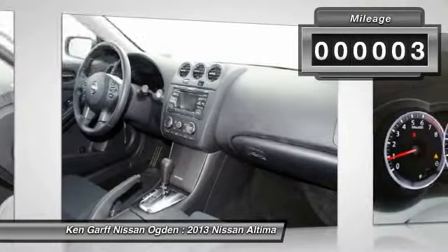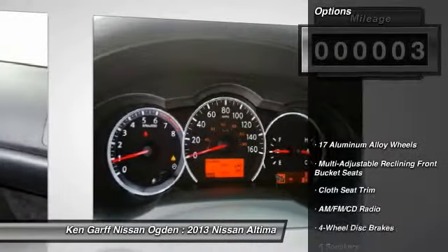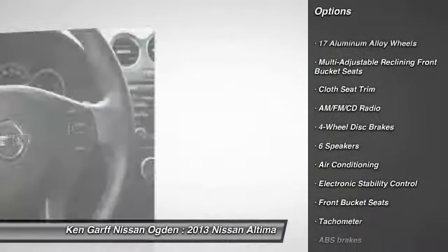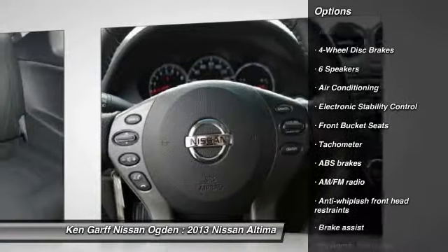This vehicle has less than 100 miles. Here are some of this vehicle's great options: traction control, dual airbags, power steering, air conditioning, front four-wheel disc brakes.